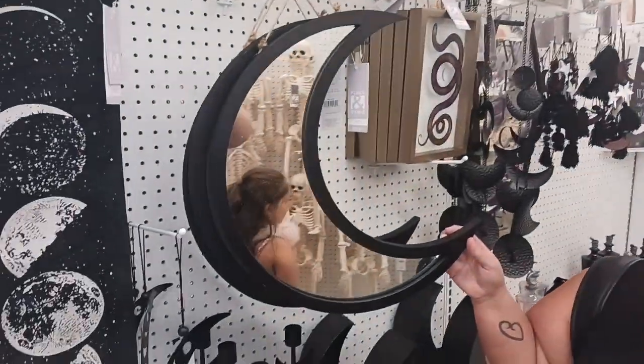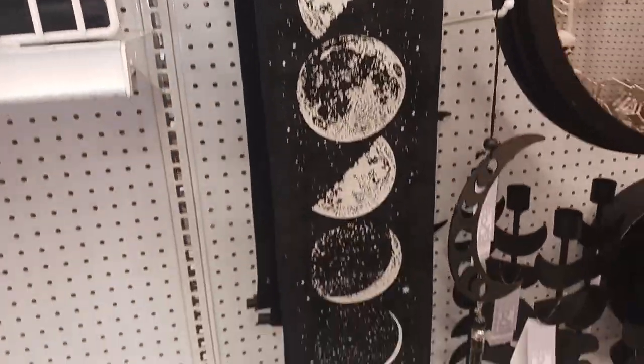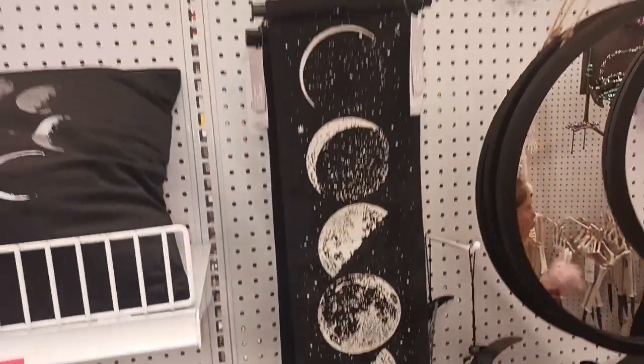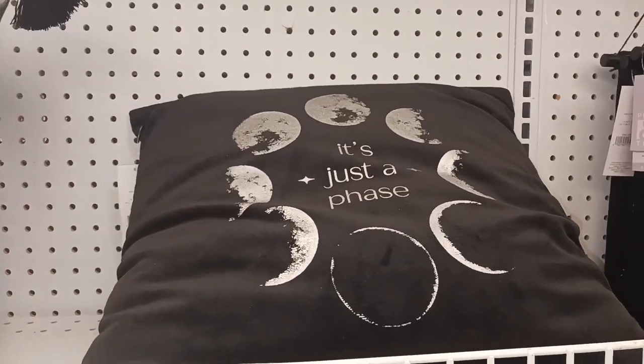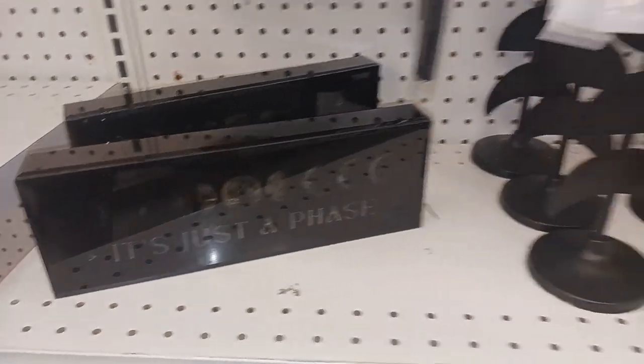This is like a moon thing and Katie loves this moon mirror — I really should just go for one of these years. All different phases of the moon, that's pretty cool. And look at this one, it says 'It's just a phase' — that's cute. The same sentiment right here: 'It's just a phase' on that sign.